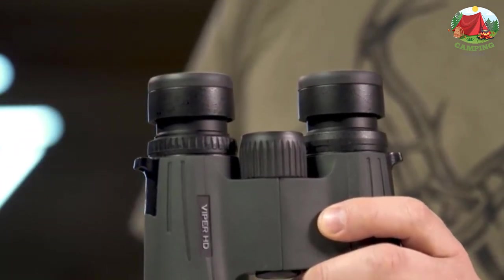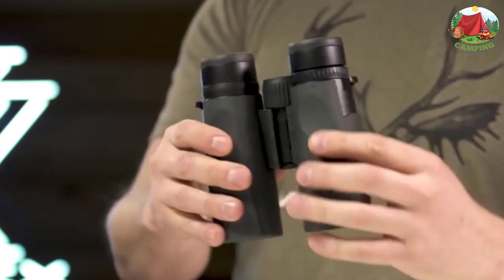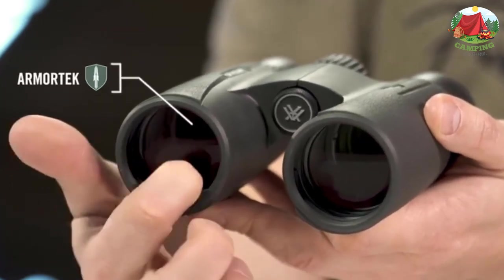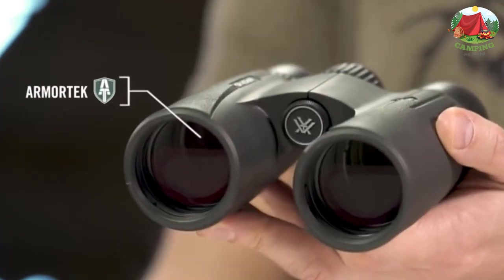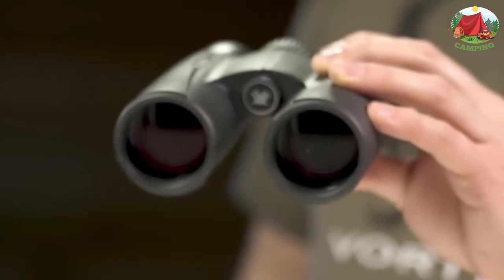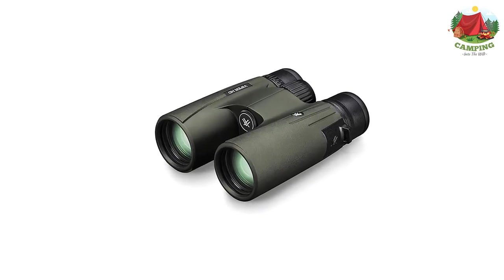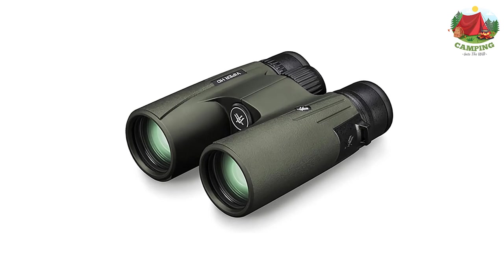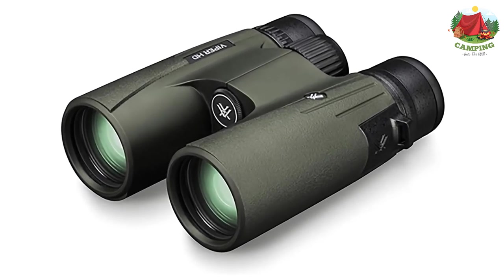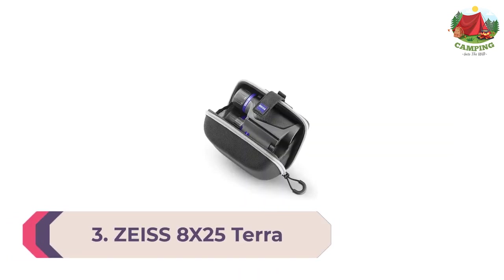A locking right-eye diopter tailors each barrel's focus to your eyes. The smooth center focus wheel provides fine focus control and quick sharp views. Twist-up eyecups rest comfortably against the face and provide customized eye relief. Argon purging and O-ring seals provide a lifetime of waterproof and fog-proof performance. Ultra-hard scratch-resistant ArmorTek protects the exterior lenses from scratches, oil, and dirt.